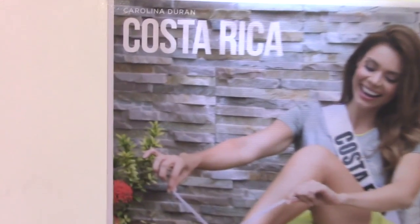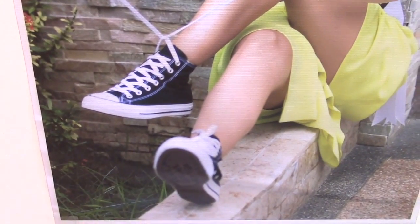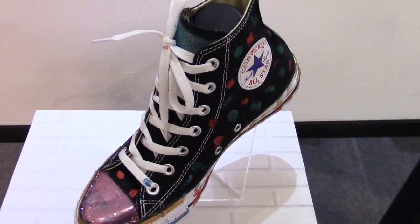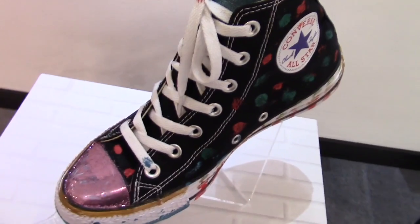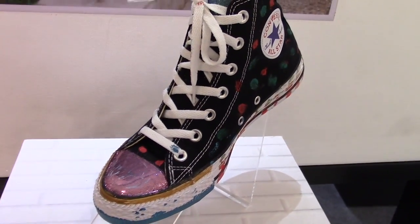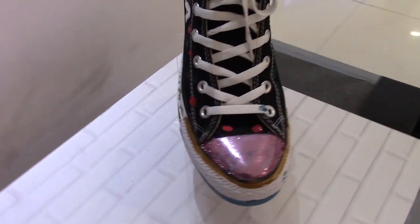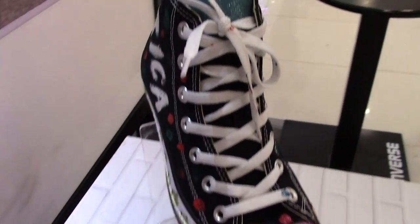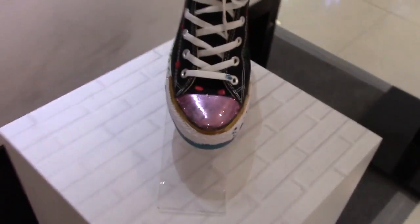This is Carolina Duran from Costa Rica. You can see her with the Converse shoes, and this is her original art on the Converse shoes. This is something I thought was interesting so I'm going to share this with you guys here on display.